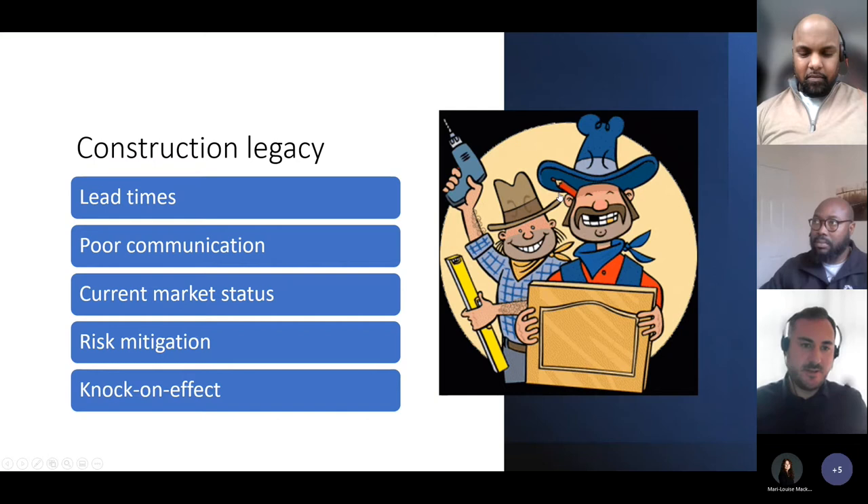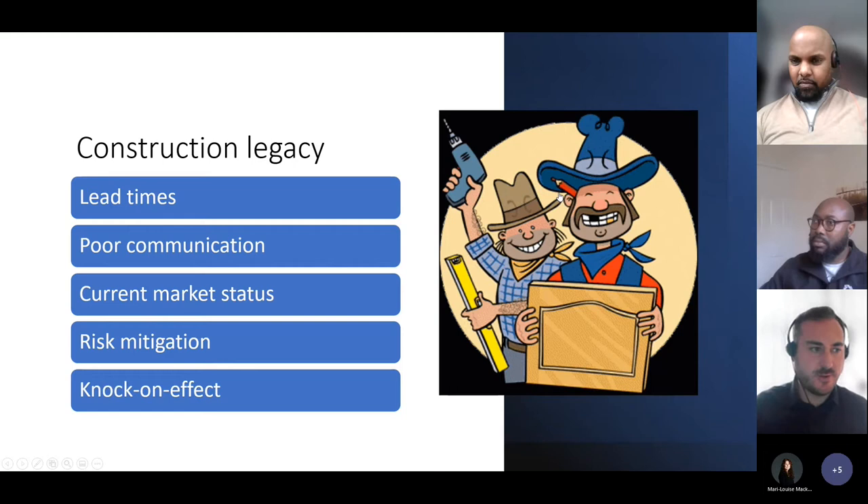Looking at the construction legacy and where the main issues lie — lead times. We've all found ourselves waiting on a contractor or a plumber. When you're dealing with more industrial sites, lead times snowball. If you're waiting on a crane that hasn't arrived, it means other guys who need that crane can't operate, and it flows downstream. The cost is going to go up exponentially if something's off there.